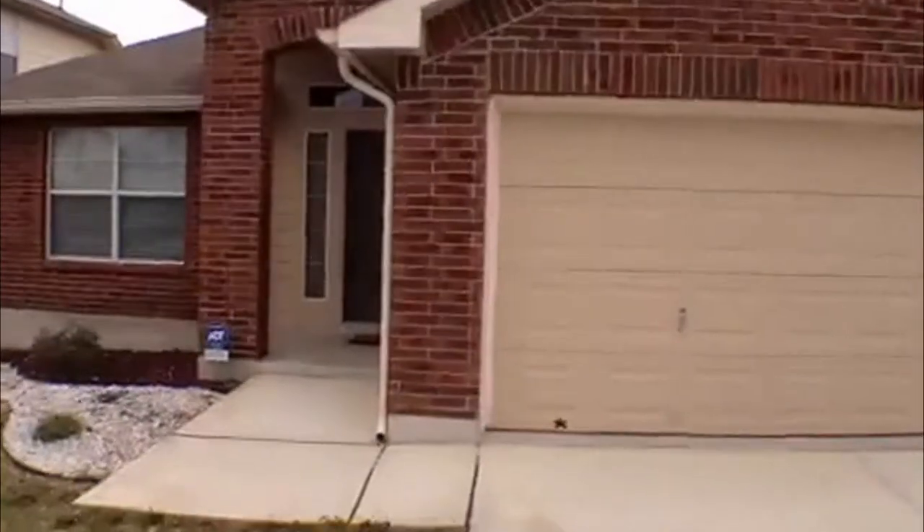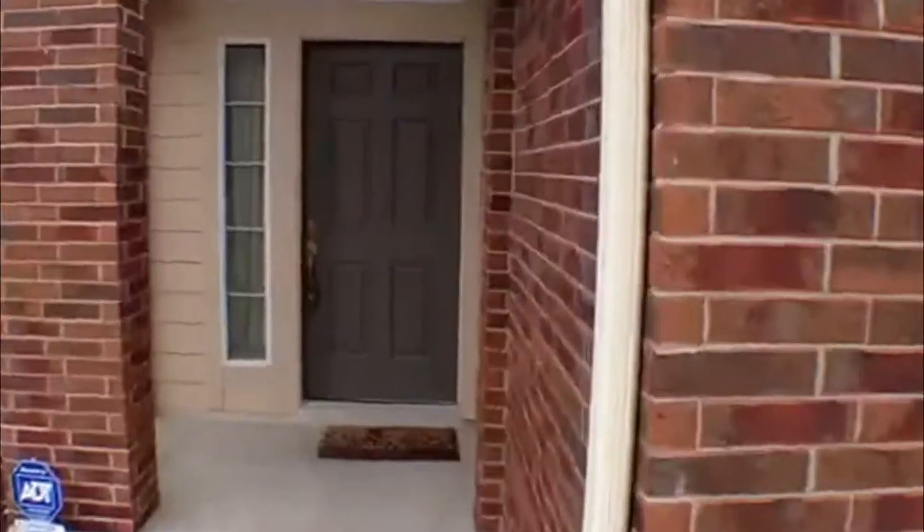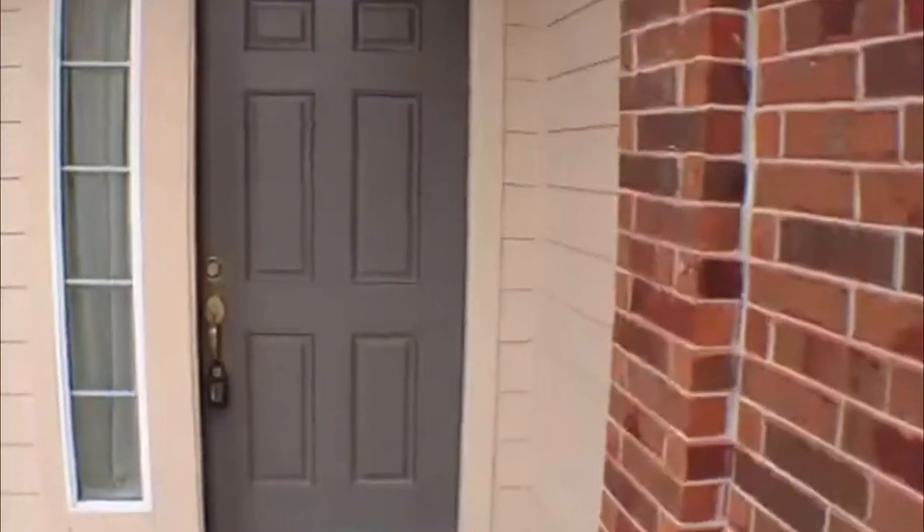We'll go inside and take a look. This is a three bedroom, two bath. Square footage approximately 1,855. It's got an open floor plan.